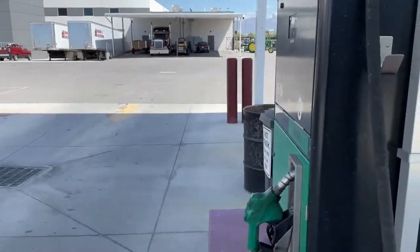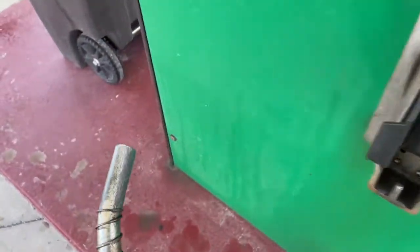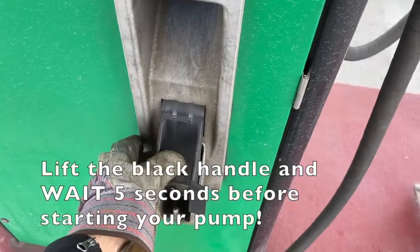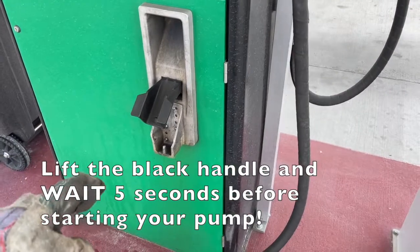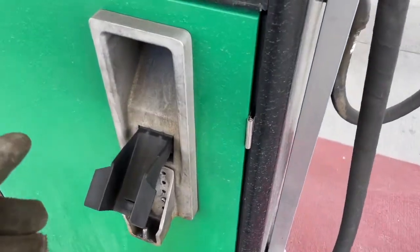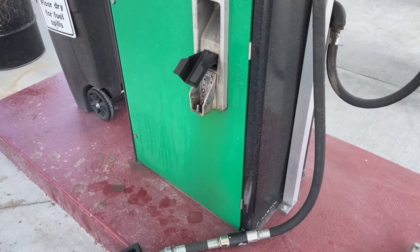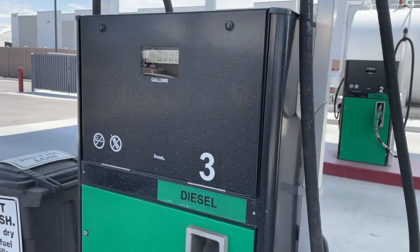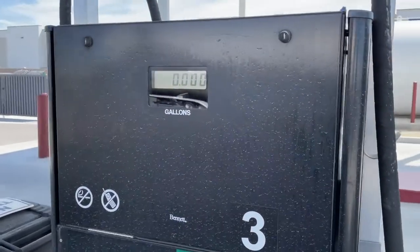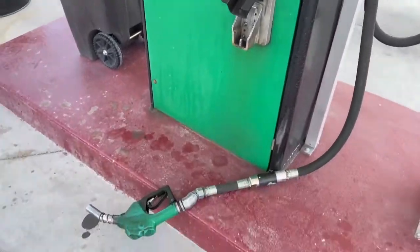Now that the pump is active, you need to allow it to prime. Insert the nozzle into your fuel tank, lift the handle up, and wait at least five seconds so the pump can prime. If you have good hearing, you can actually listen for a click — once it clicks, you're good to go. Otherwise, just wait five seconds. If you skip this, you might start pumping and think it's broken because it's only going about a gallon a minute.